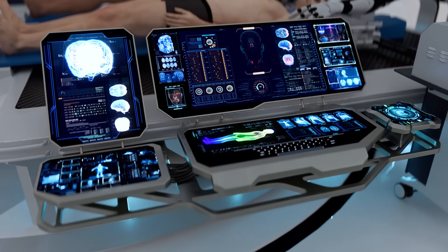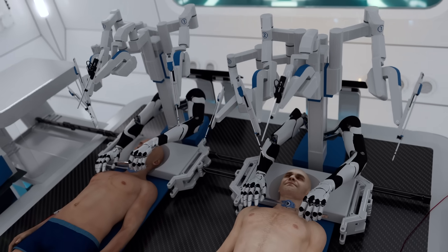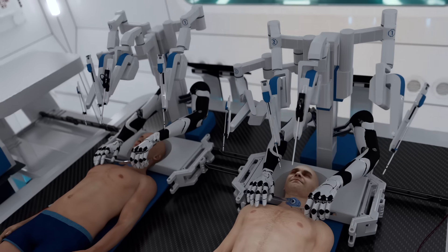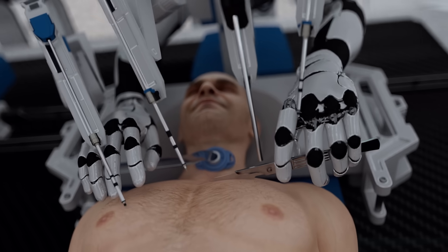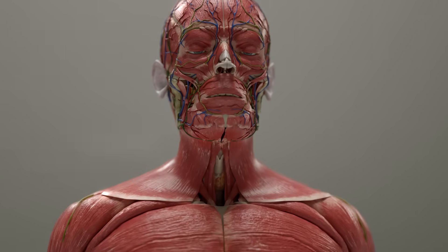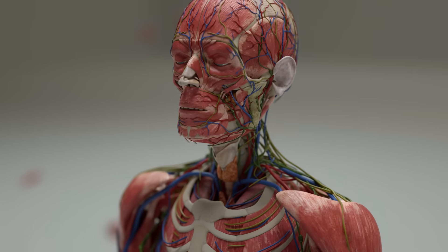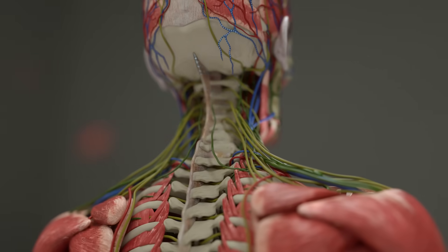Guided by advanced, real-time, molecular-level imaging systems, BrainBridge carefully separates the heads from the two bodies with the help of a specialized surgical technique that preserves the spinal cord and key blood vessels. Deep incisions are carefully made around the neck to expose the necessary structures, including the carotid and vertebral arteries, jugular veins, and spine.